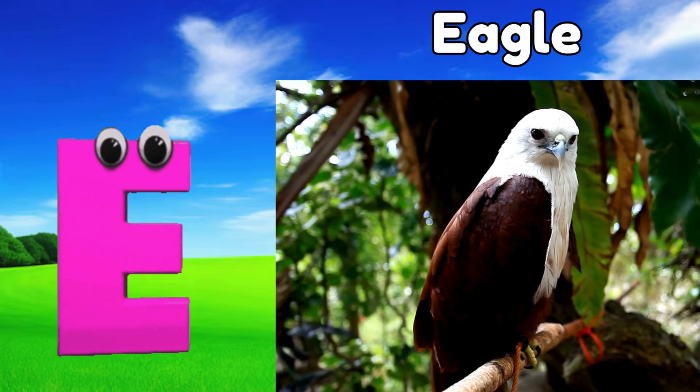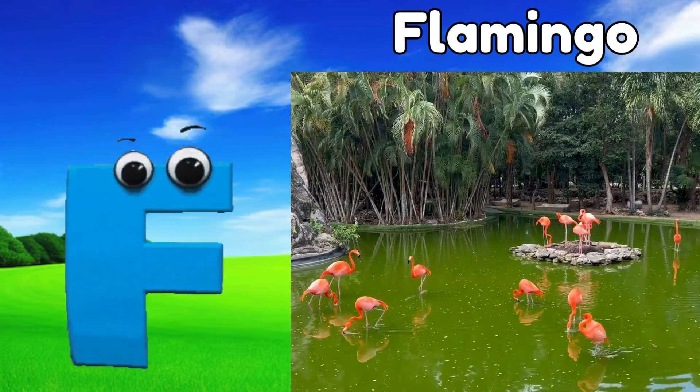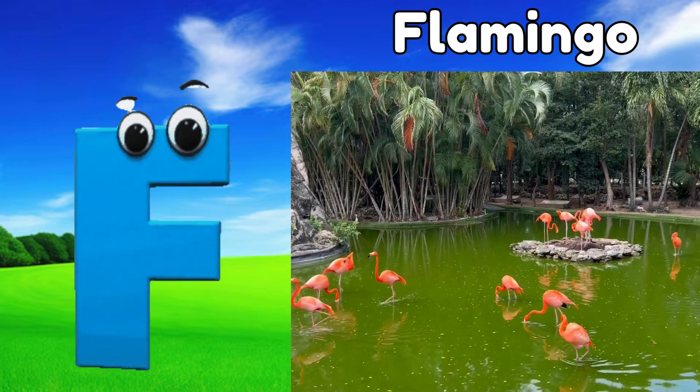E is for eagle, ah, eagle. F is for flamingo, fuh, flamingo.